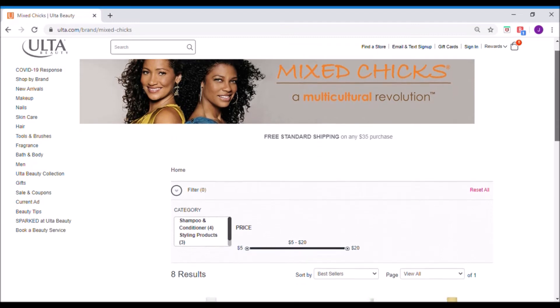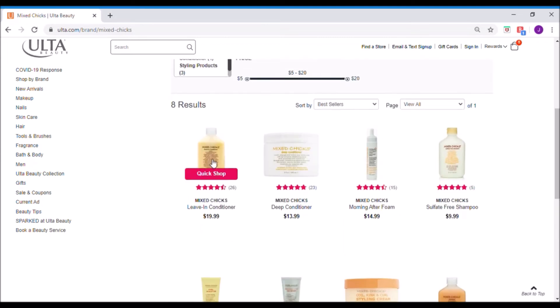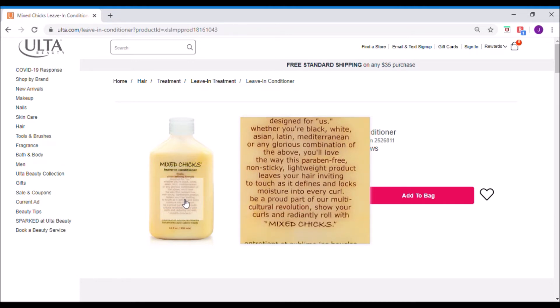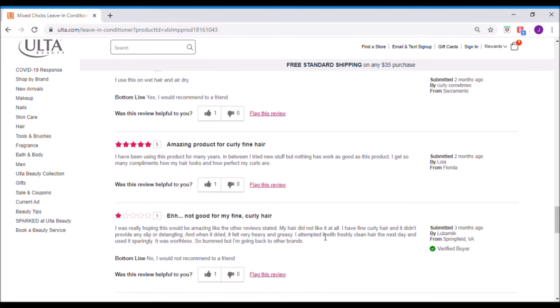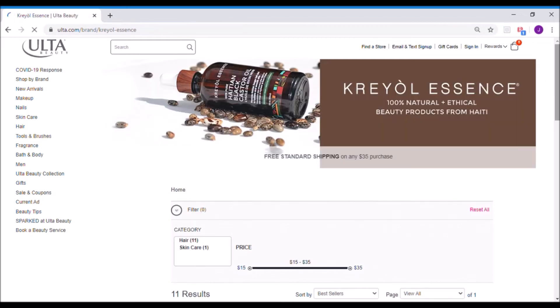Mixed Chicks — a multicultural revolution. I've never heard of this brand before. I like their philosophy though — it's like hair for everyone. It's designed for us whether you're black, white, Asian, Latin, Mediterranean or any of the glorious combinations of the above. I love that — glorious combinations, that's a super fun idea. This might be something I'm interested in. We've got some verified buyers — woo, that's a good sign. Looks like this is working for curly hair, though I don't have curly hair.